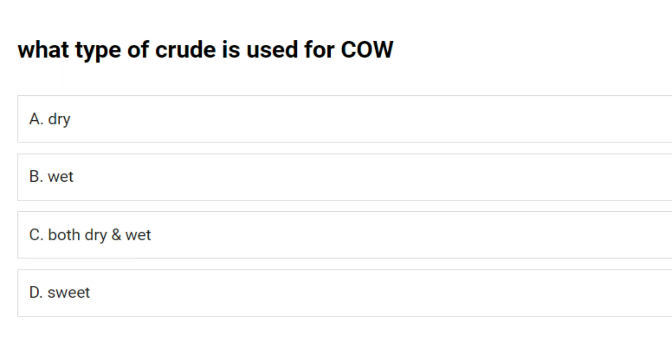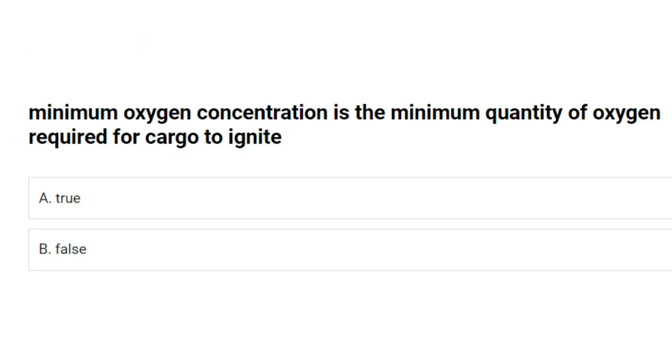What type of crude is used for COW (Crude Oil Washing)? A. Dry. B. Wet. C. Both dry and wet. D. Sweet. Answer: A. Dry. Minimum oxygen concentration is the minimum quantity of oxygen required for cargo to ignite. True or False? Answer: A. True.